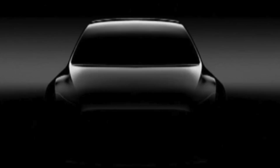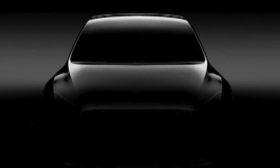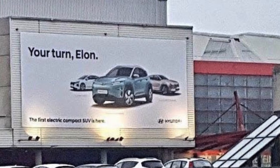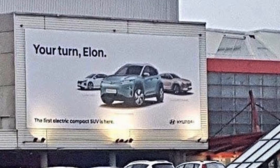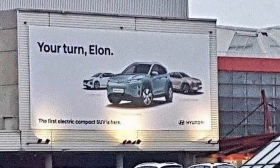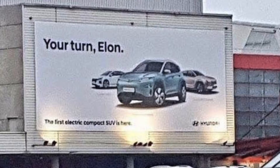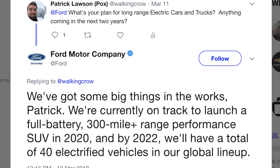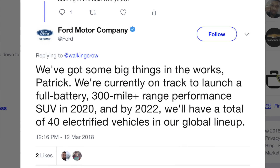Now here's the Model Y news — there's actually some news to report. Tesla has job postings for the Model Y now for a mechanical design engineer. Hopefully it will be coming out soon because there are already other manufacturers posting billboards saying, 'It's your turn, Elon — make your little compact SUV because we've got one.' I sent a tweet to Ford asking where their long-range electric vehicles are, and they replied that in 2020 they've got a premium SUV coming out with 300-plus mile range.